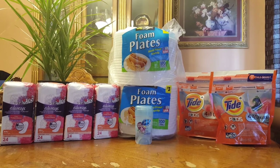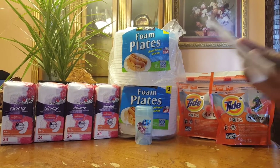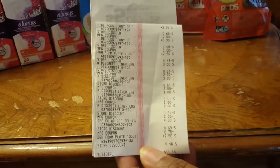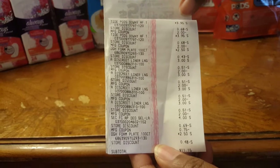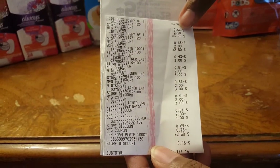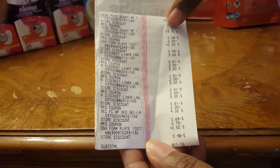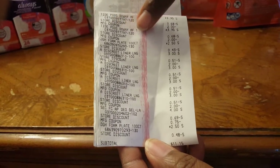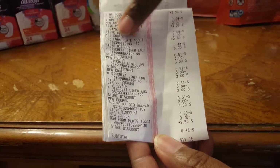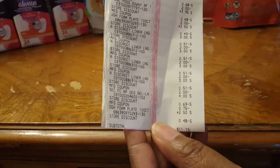Let me show you what everything came up to. As I mentioned, the Tide Pods are $3.95. That's the $5 off $25 coupon applied, plus the $2.00 printable coupon — same right there. Two printable coupons. And the plates are $2.50. Then with the $5 off $25, I got $0.43 off.